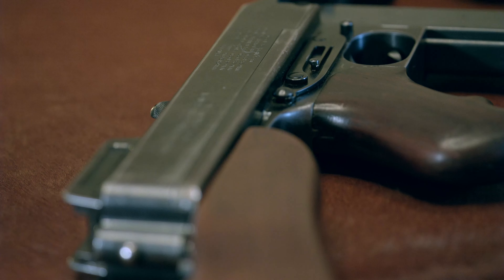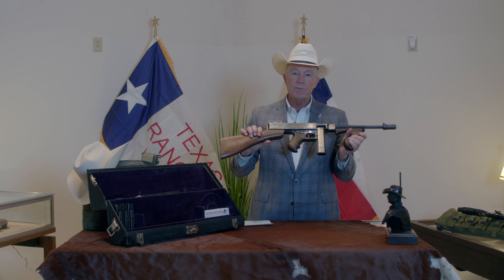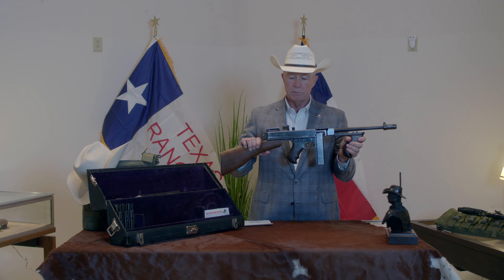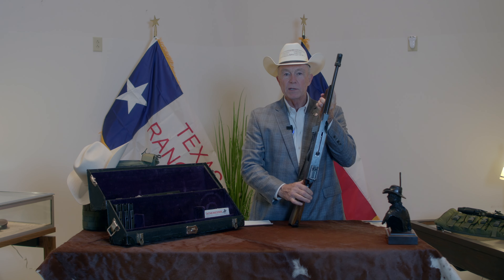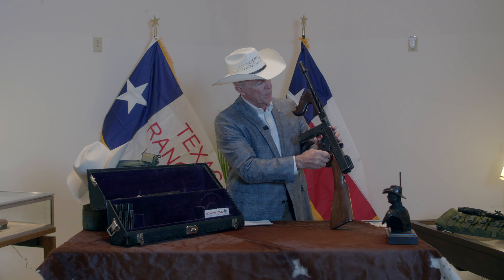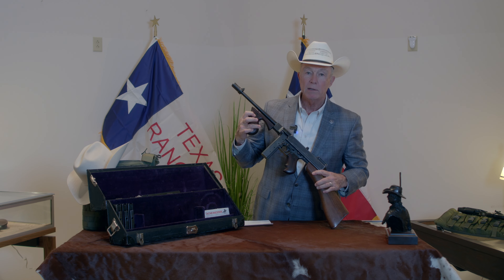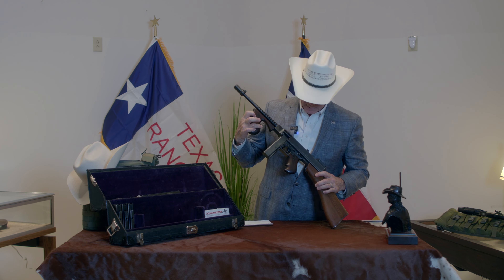When it first came out, there was no Department of Public Safety — it was issued first to the State Ranger Force. And later, when the Texas Rangers merged with the Department of Public Safety, someone within the Department of Public Safety used a wood carving, wood burning set, and they put 'DPS' on the pistol grip and 'DPS' on the forestock.